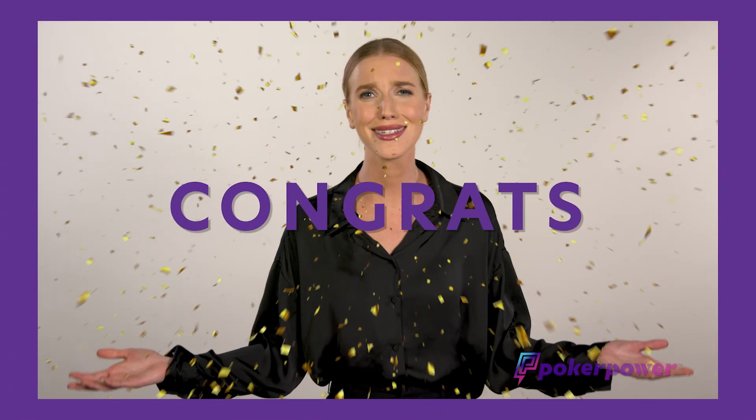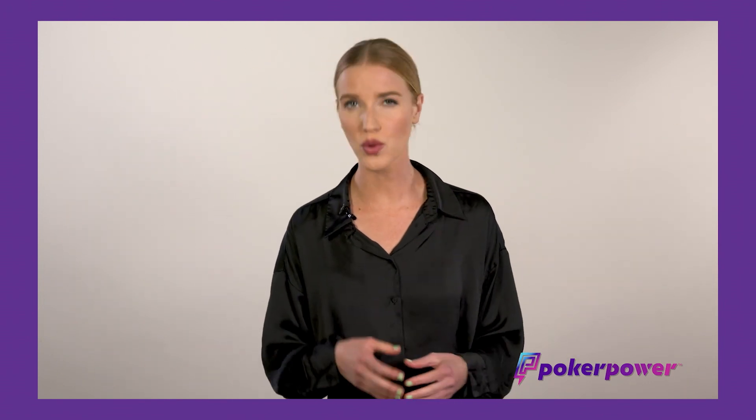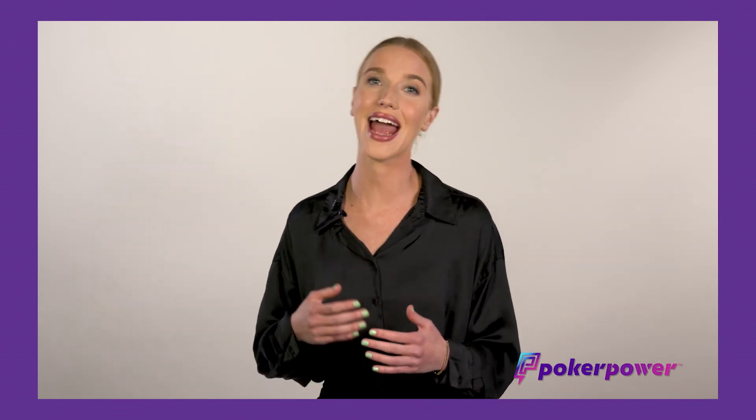In our game, This Beats That — yes, you did it! You mastered the basics. There was a lot of information, but we're going to keep breaking it down and adding strategies to improve your poker game and equip you to win in all areas of your life. Stay with Poker Power to gain the confidence to take your seat at every table.